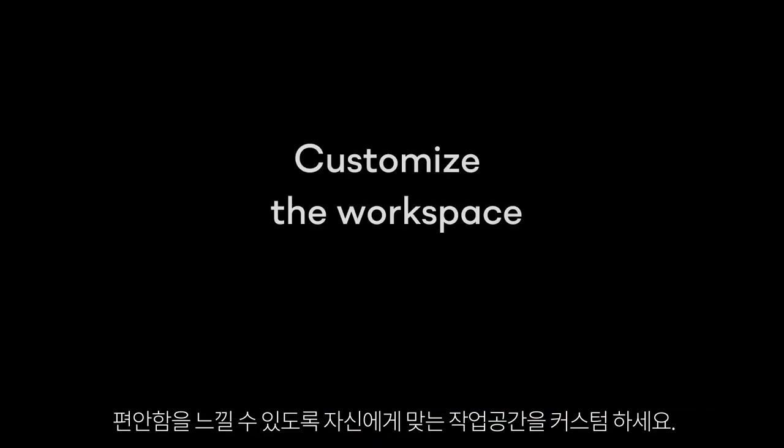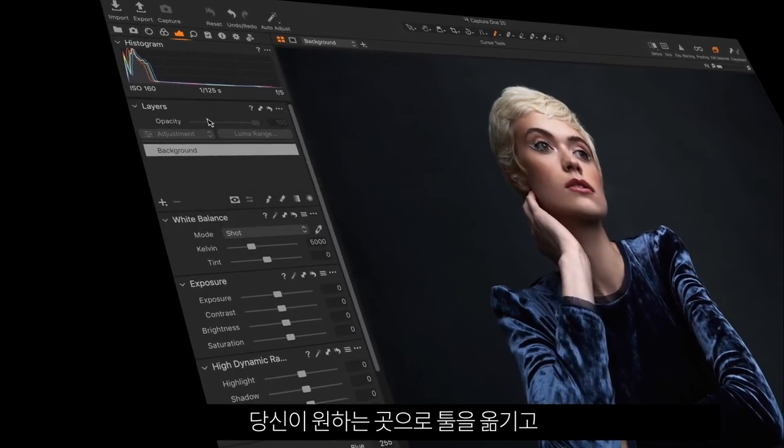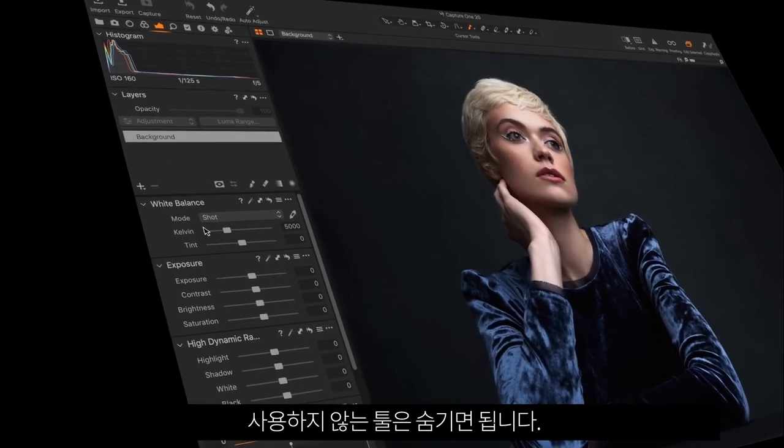Feel at home by customizing the workspace to suit you. Move tools anywhere you want, or hide the ones you don't use.